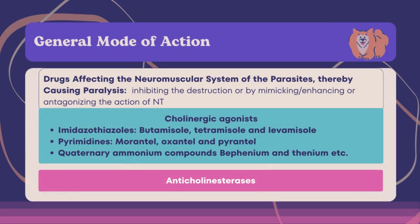The other classification consists of drugs affecting the neuromuscular system of the parasites, thereby causing paralysis. These drugs work by inhibiting the destruction of, or by mimicking, enhancing, or antagonizing the action of neurotransmitters. This results in either spastic or flaccid paralysis of the parasite, and the paralyzed parasite is expelled by the normal peristaltic movement of the host. Cholinergic agonists stimulate and subsequently block the neuromuscular junctions, resulting in sustained muscle contraction and spastic paralysis of nematodes. Anticholinesterases cause inhibition of acetylcholinesterase enzyme followed by constant depolarization due to accumulation of excess acetylcholine at the neuromuscular junction, leading to interference with neuromuscular transmission and consequent paralysis and expulsion of the parasite through enhanced intestinal peristalsis.